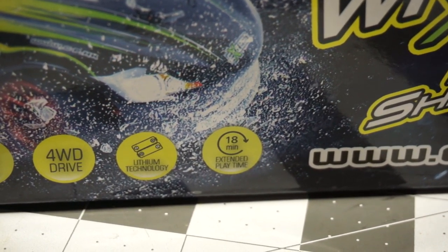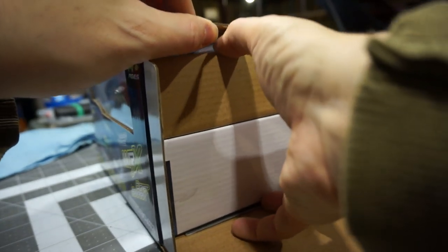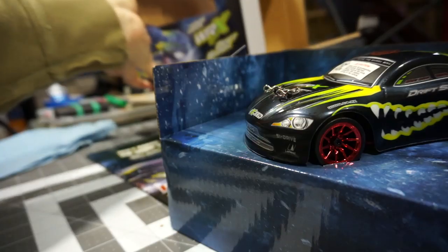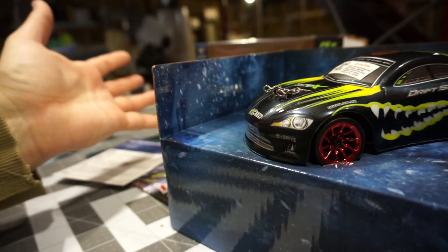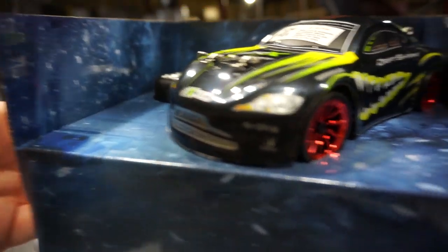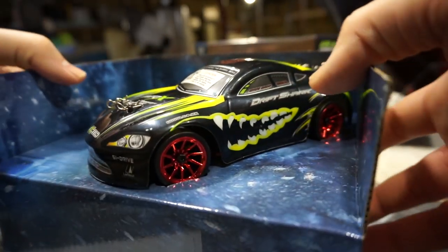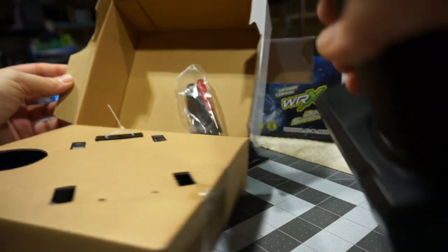This will be my second GP Toys — I also have and reviewed the Luckton S912. On the mail packaging this one was referred to as the S918, though it doesn't say that anywhere on the packaging or in any of the advertising for it. It has hard plastic drift tires.